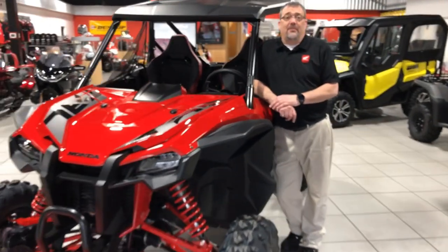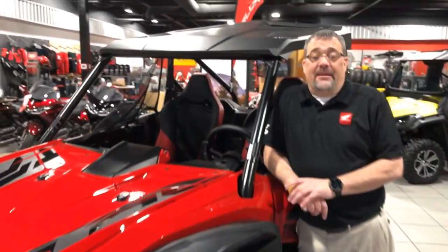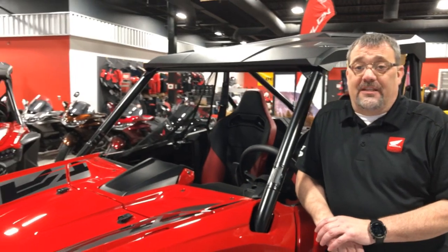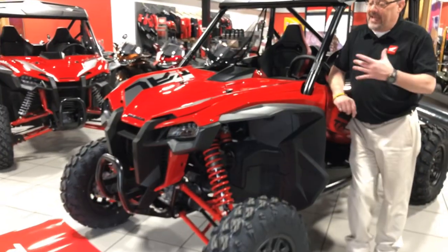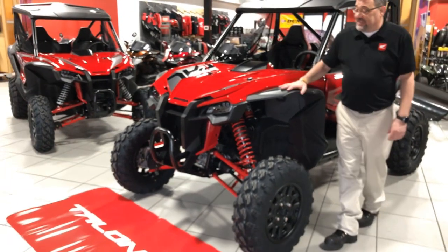Hey guys, my name is Glenn Wright from Timbrook Honda here in Maryland. We're a level five powerhouse dealer. Look what just showed up today — brand new Talon, this is the Talon R.